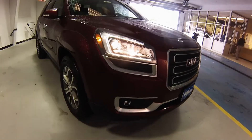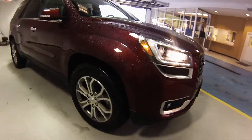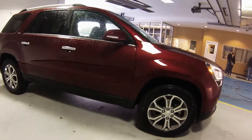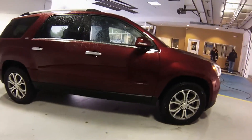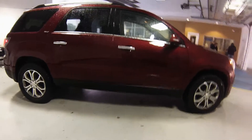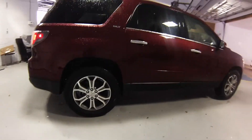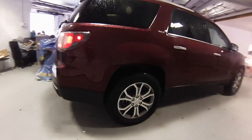The 2015 GMC Acadia is an efficient vehicle to drive, powered by a 3.6-liter V6 engine that produces 281 horsepower and 266 pounds of torque. This is also paired with a six-speed automatic transmission that boosts fuel mileage, getting up to 17 MPG in the city and 24 MPG on the highway.